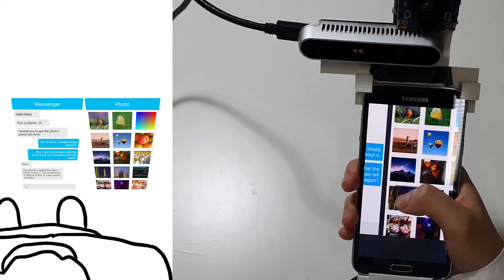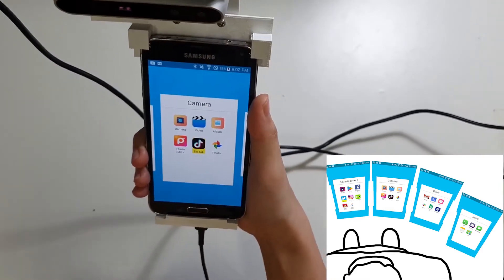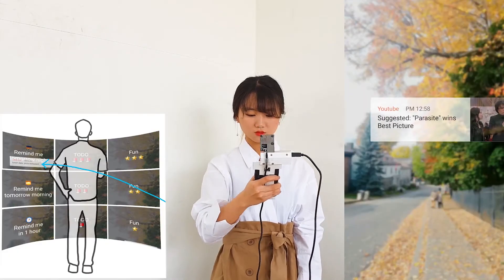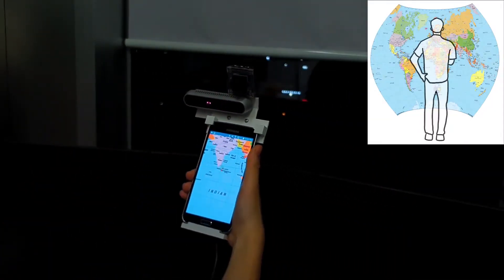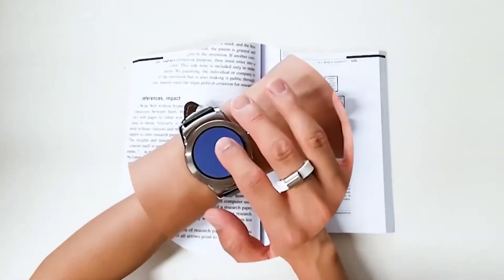Old iCam provides a continuous and wide interaction space without restriction on user's action in both static and mobile environments.